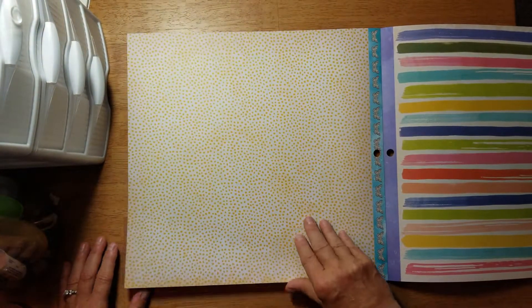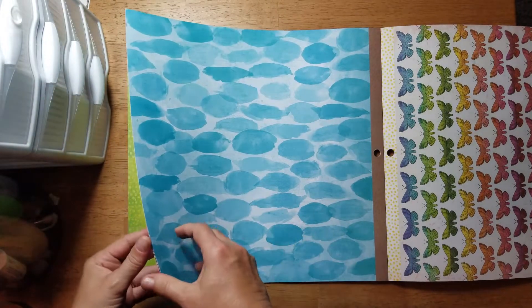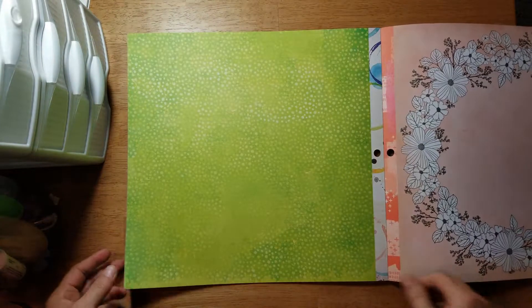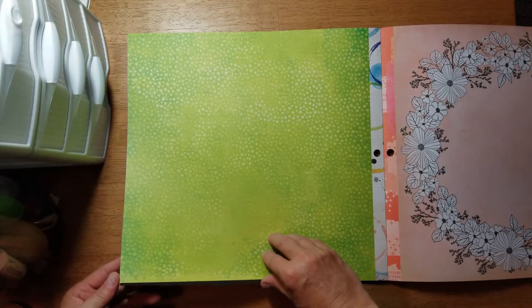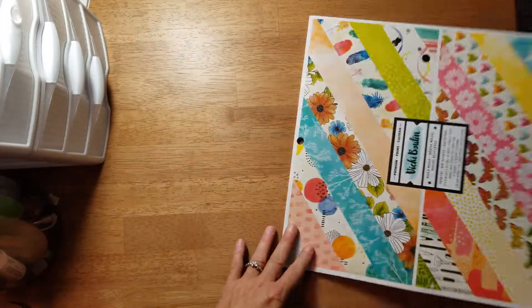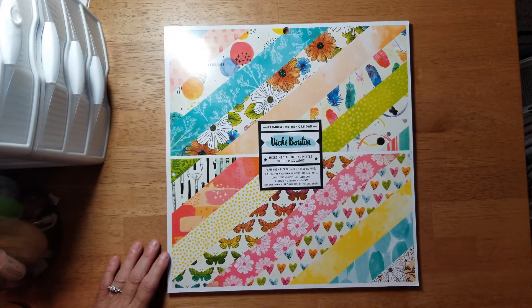So those are my purchases from Tuesday Morning. Go check yours out if you have one near you because I found a lot of goodies there. Sometimes you find a lot of stuff and other times you just don't see anything, but this time they had a lot of good stuff. See you next time, bye!